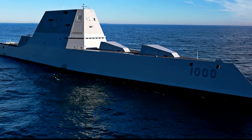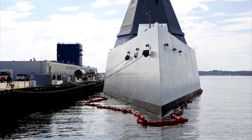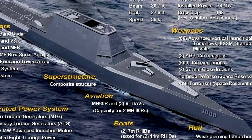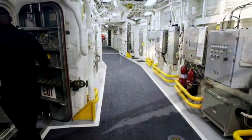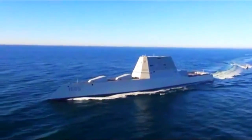The Navy gave a first look inside the stealthy and futuristic Zumwalt destroyer on Friday during the ship's first port stop at a Rhode Island Naval Station. The 610-foot-long warship has an angular shape to minimize its radar signature and cost more than $4.4 billion. It's the most expensive destroyer built for the Navy.